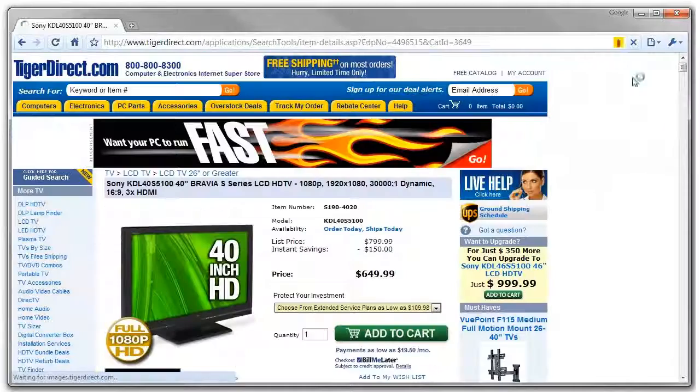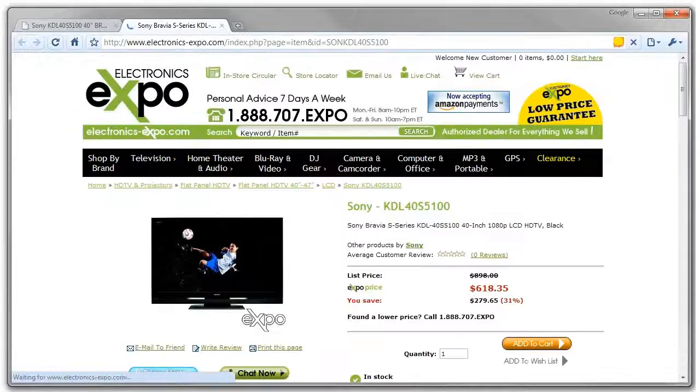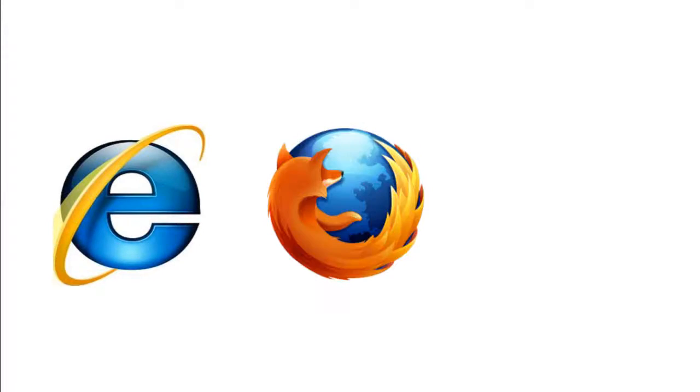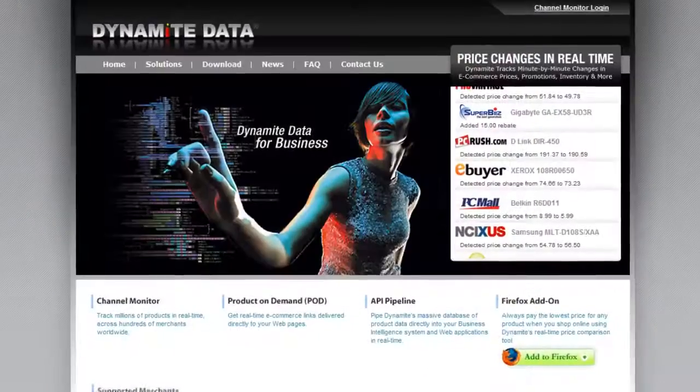If you shop online, you need to know about Dynamite Deals, a new breed of price comparison add-ons from Dynamite Data. Dynamite Deals, available for Internet Explorer, Mozilla Firefox, and Google Chrome, is powered by the industrial-strength price database at Dynamite Data.